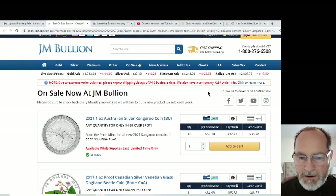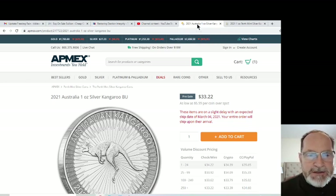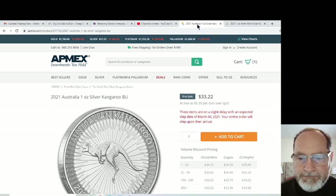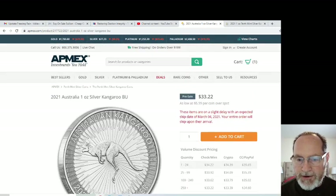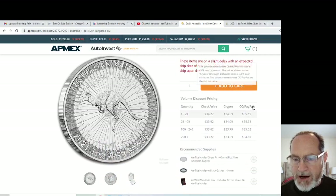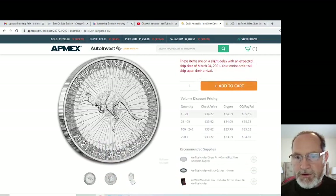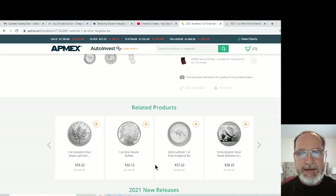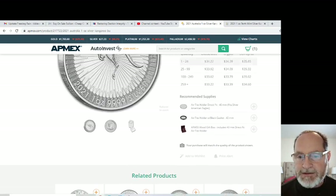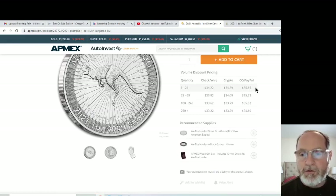I was looking at getting a whole roll of 20 coins if I could find them. Let's look at APMEX. APMEX doesn't seem to have a minimum order requirement. Delivery would be March 4th. They're a little bit less at $33.22, but if you look at the actual price it's higher at $35.65. They've also got silver buffaloes here for $32.12 — but that 'as low as' price is if you buy a lot. If you're just buying under $24 worth, you're looking at $35.65, unless you pay by check, wire, or crypto.